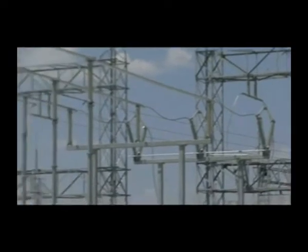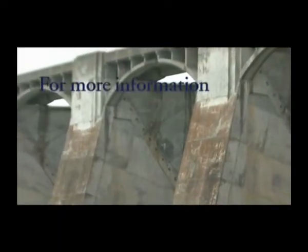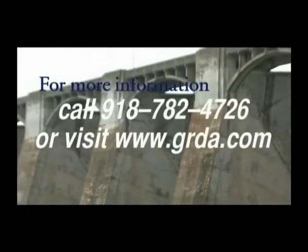While it's still an important part of the GRDA electric generation system, it's also a popular destination for thousands of visitors each year. Free tours of the dam are offered all summer long. For more information, contact GRDA.